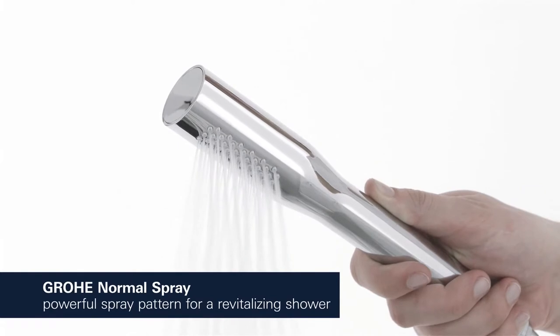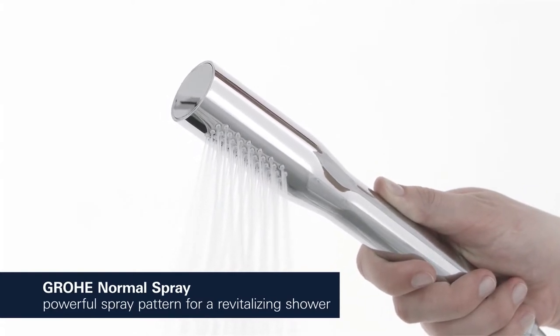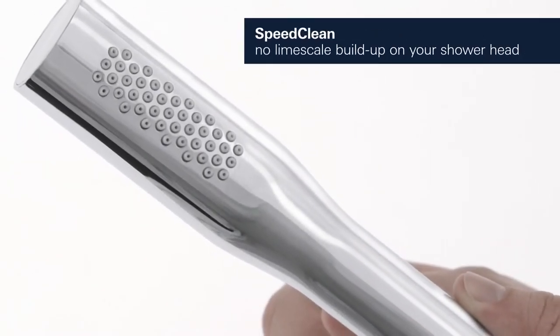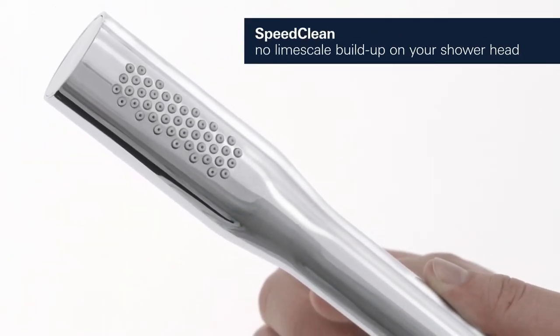Our normal spray is a powerful spray pattern that is perfect for a revitalizing and refreshing shower. To remove any limescale residue from the flexible silicone nozzles, simply wipe off with your hand.